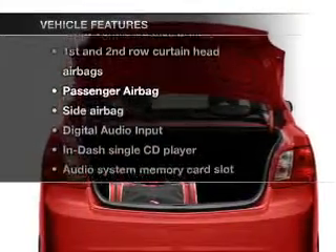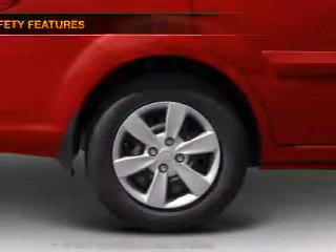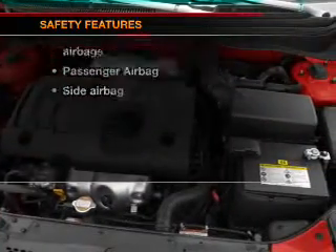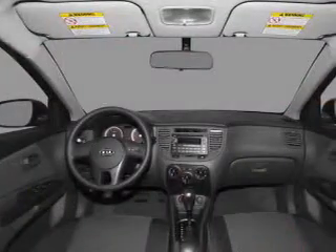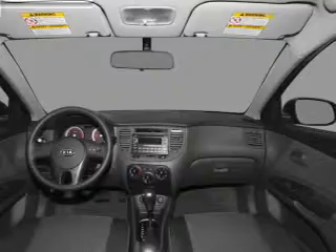Notable features included in this vehicle: AM/FM stereo with a CD player. If safety is a high priority, rest assured knowing that top safety components are included — front ventilated disc brakes, passenger airbag, side airbag, and curtain head airbags. Call today to schedule a test drive.